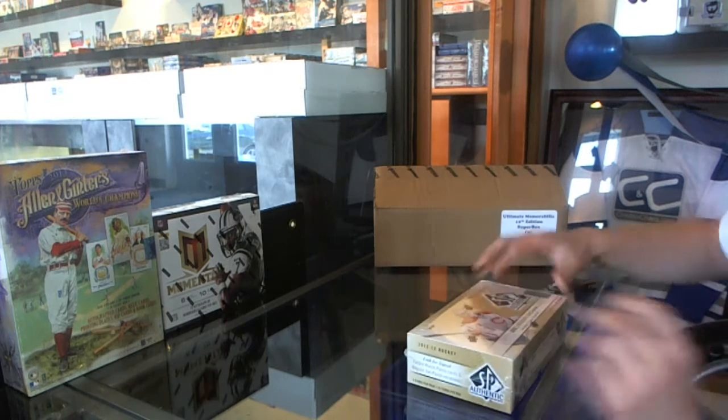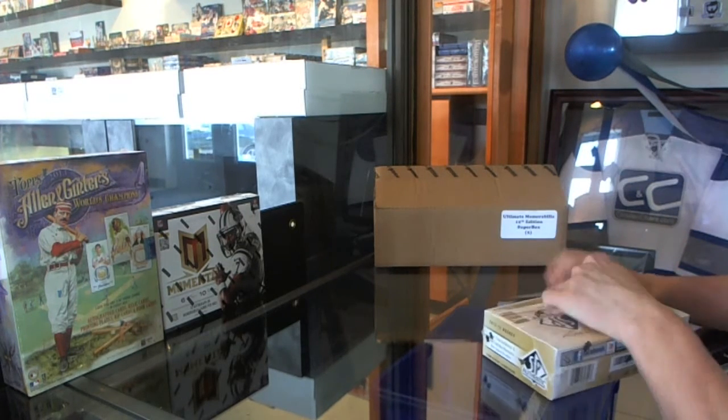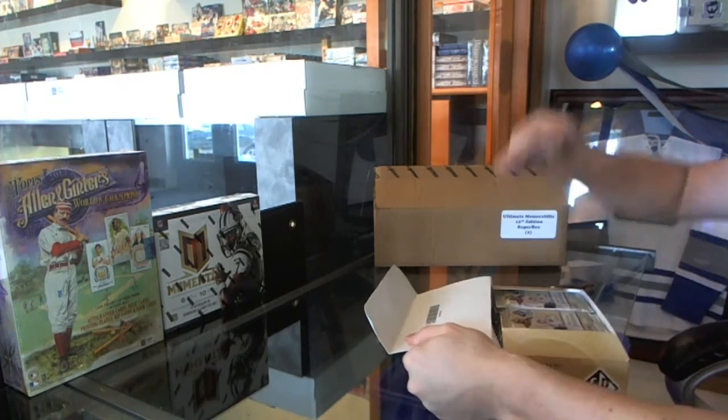We're going to go rocking out a box of 12-13 Upper Deck SP Authentic for Robo84.